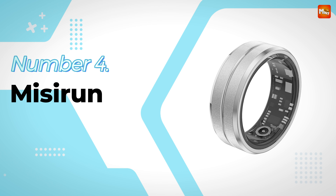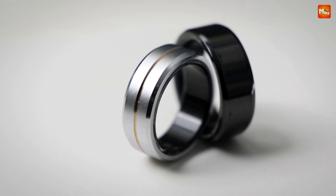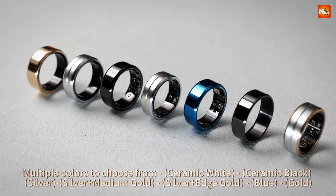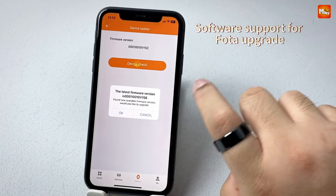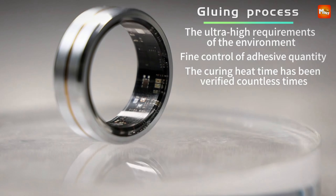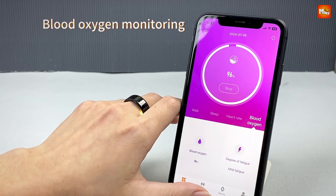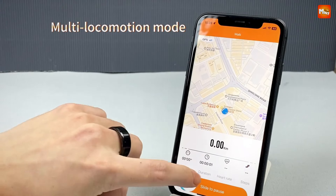Number 4: the Masiren Smart Ring. This isn't just any ring — it's lightweight, comfortable, and designed to seamlessly fit into your daily life. With Masiren, life goes on and exploration never stops. It features all-weather intelligent monitoring, meaning whether you're hiking up a mountain or just lounging at home, this ring integrates health tracking into every moment.